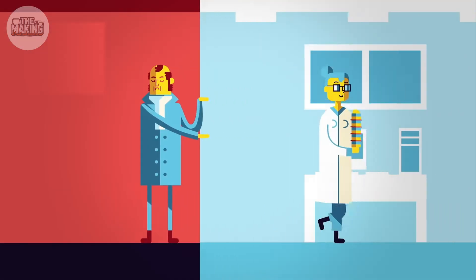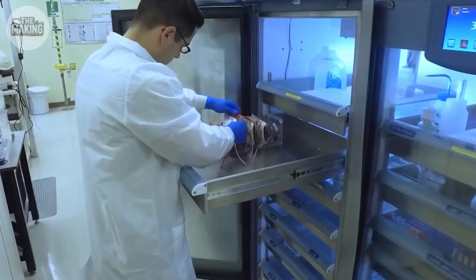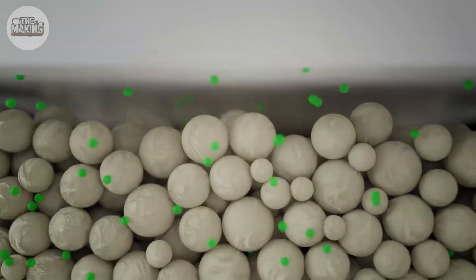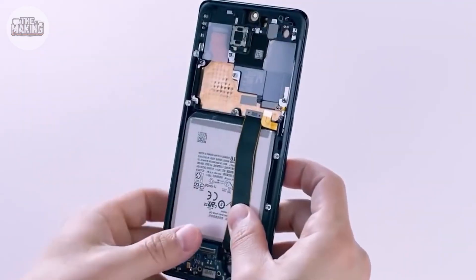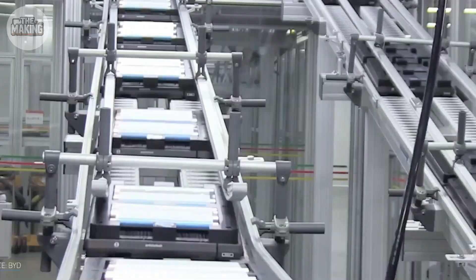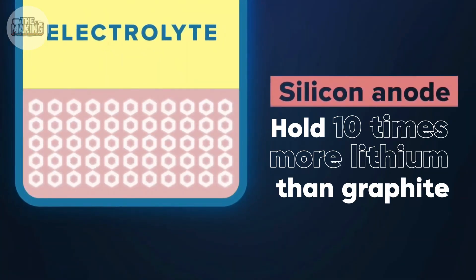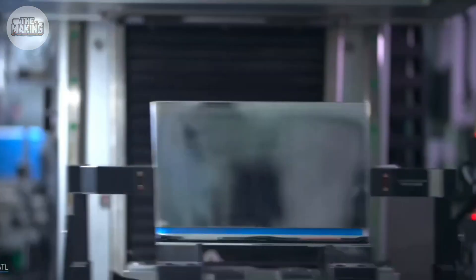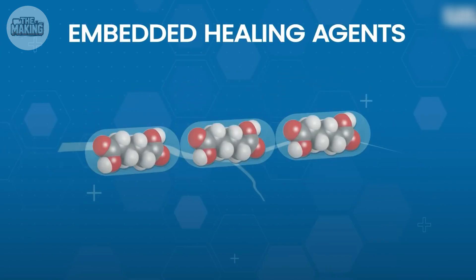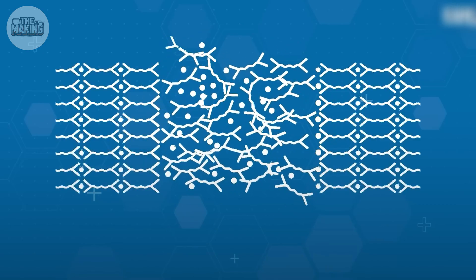But here's the exciting part — we're not giving up. Right now in labs across the world, engineers are building the impossible. Solid-state batteries: no liquid electrolyte, no swelling, no fire risk. Samsung's prototype lasts 10,000 cycles — that's 27 years of daily charging. Silicon anodes hold 10 times more lithium than graphite; Tesla's already using them, and your next phone probably will too. Self-healing materials? Stanford's prototype does exactly that, using polymers that reconnect like healing skin.